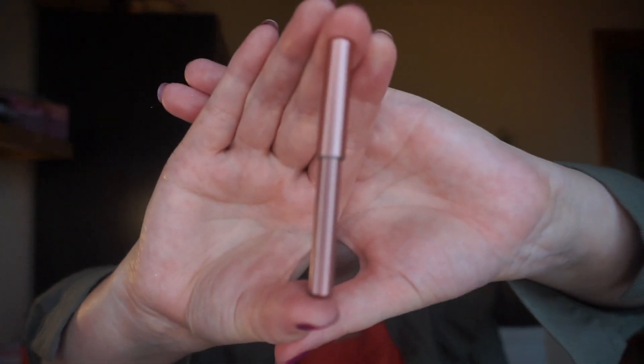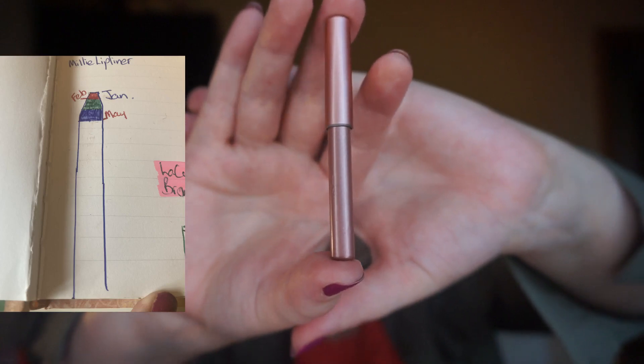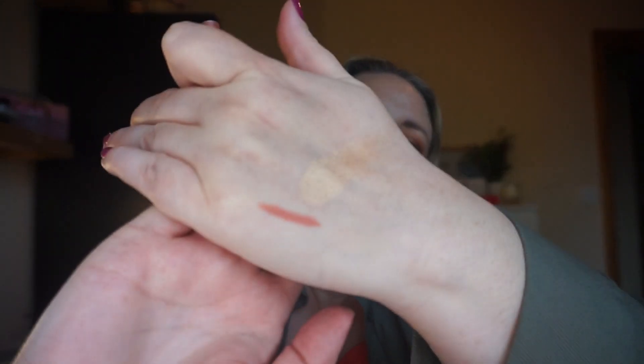Next up is my lip liner — the Milly Macintosh lip liner. I've used it 20 times to date, that's 0.49 grams of product. It's a lovely peachy nude shade and I'm finding I reach for it more and more at this time of year, especially all over the lip with a lip gloss on top. 20 uses — I'm really happy with that, it's coming along nicely.